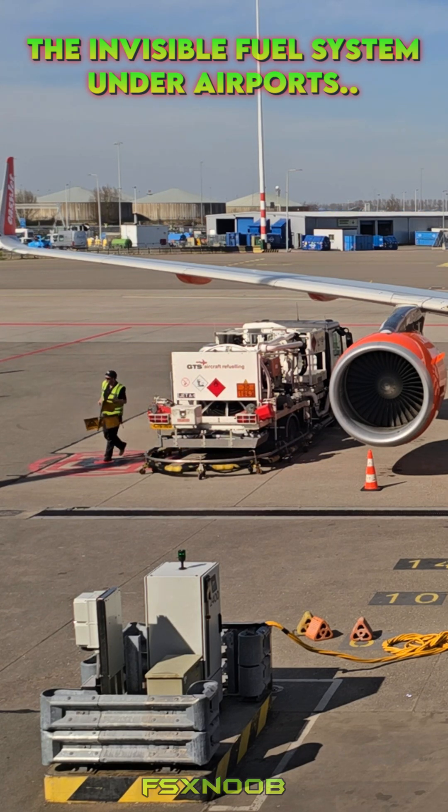Beneath the airport surface, hidden under the concrete where planes taxi and passengers stroll, lies a sprawling web of underground pipes. These pipes act like a city's secret arteries, silently transporting millions of gallons of jet fuel across the airport. This invisible network links massive storage tanks — some capable of holding 10 million gallons or more — to small, unassuming hydrant pits located at every gate.